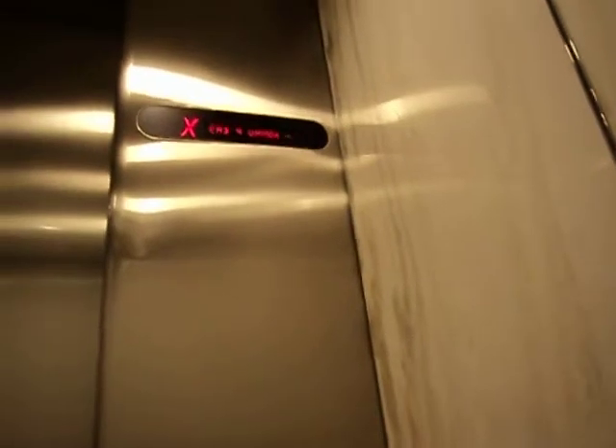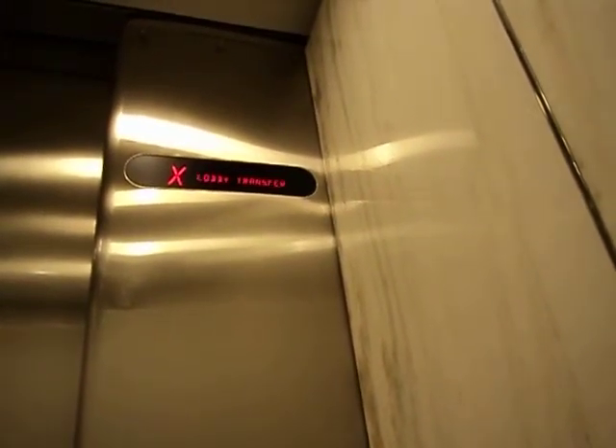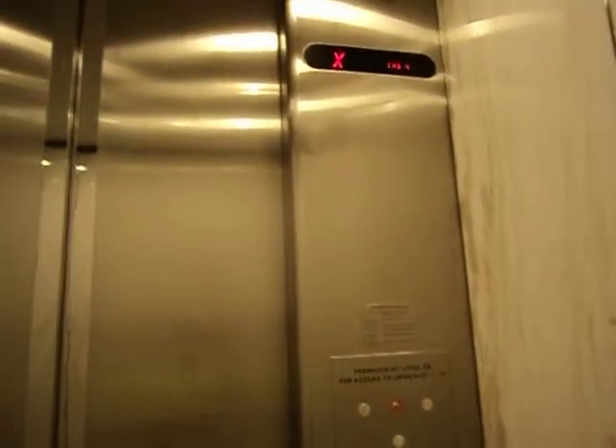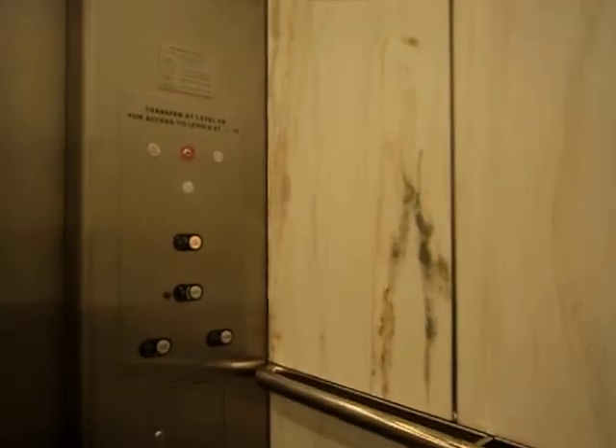Here we go. These elevators are very ultra fast. Nice lights. Very nice walls. These doors are very nice.